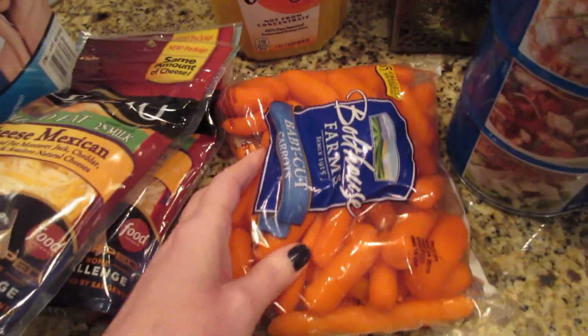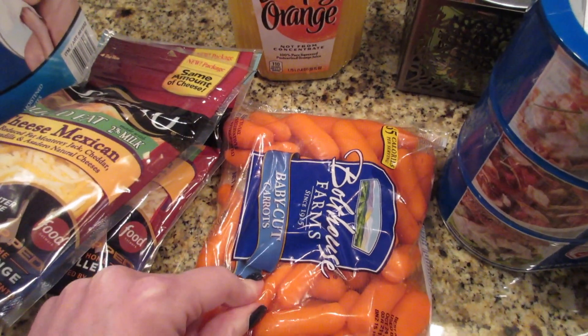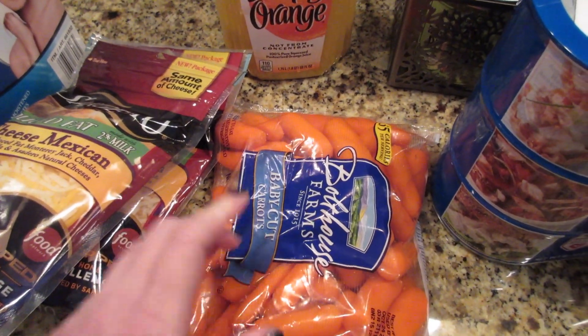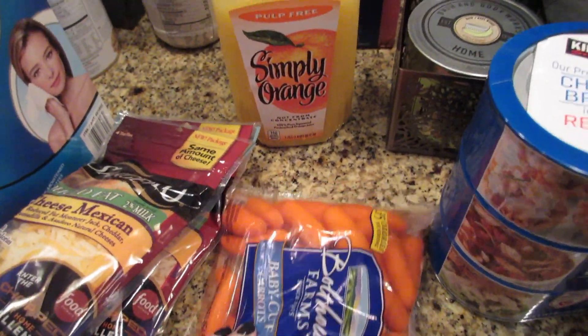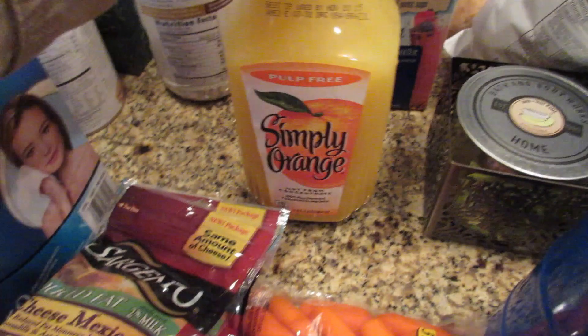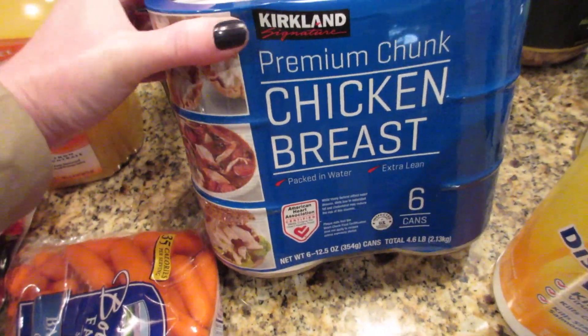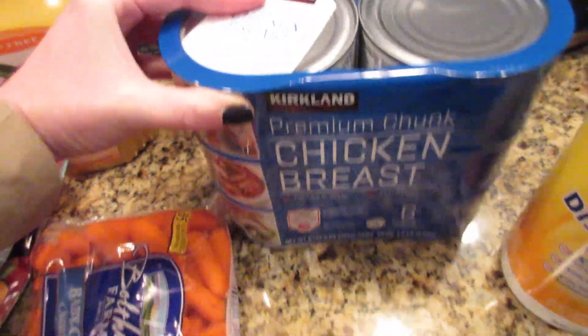Got two of our favorite shredded cheeses — I feel like we go through those so often. Some baby carrots, also for the beef stew recipe. I still need to go to Publix to get beef stock and potatoes. Some orange juice, and my husband wanted some canned chicken — most of the time he takes that to work in case he needs to make a quick lunch.